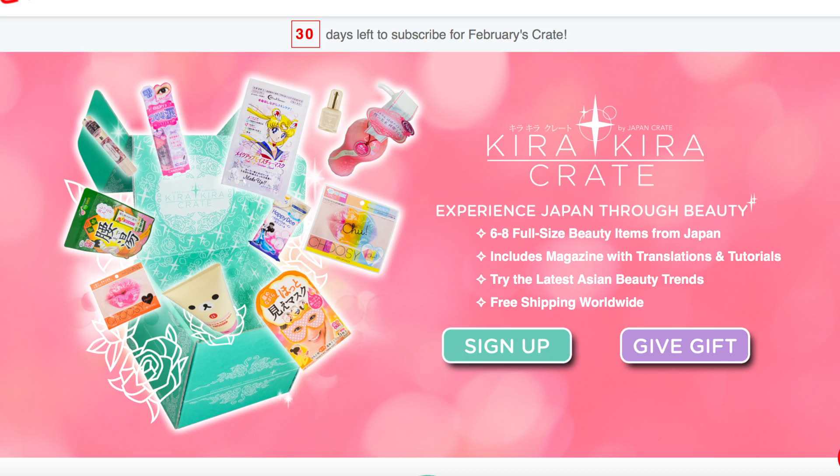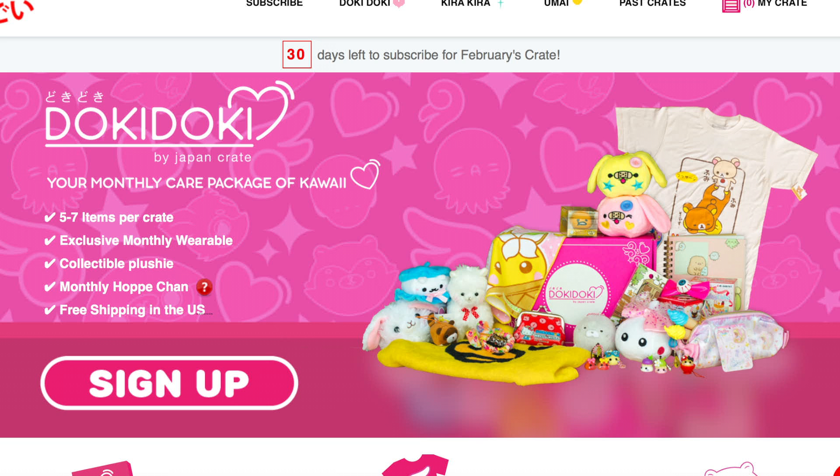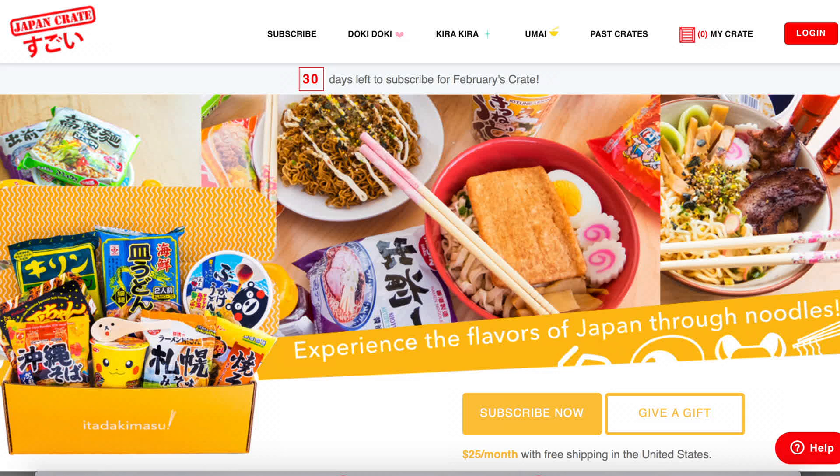The crate they decided to send me was their Kyura Kyura Crate, which is essentially a box filled with random Japanese beauty products. Apart from Kyura Kyura Crate, Japan Crate also offers Doki Doki Crate, which is a box filled with random cute stuff such as notebooks, pouches, toys, and even apparel. They also offer Umai Crate, which is basically a box filled with Japanese snacks and food.